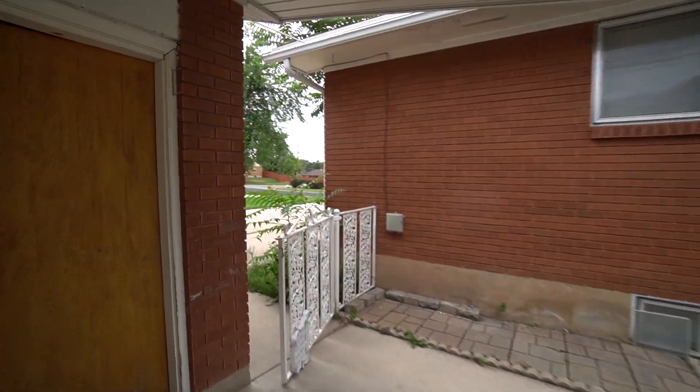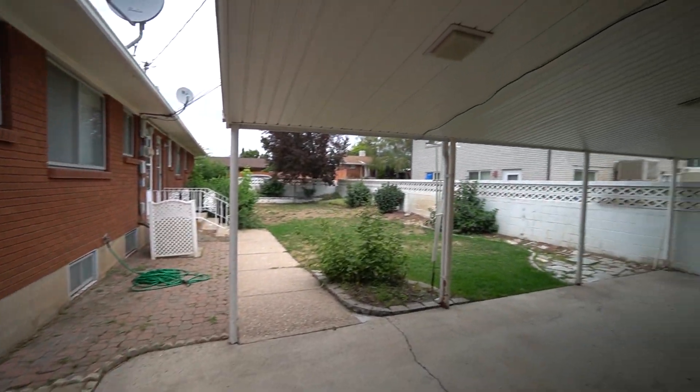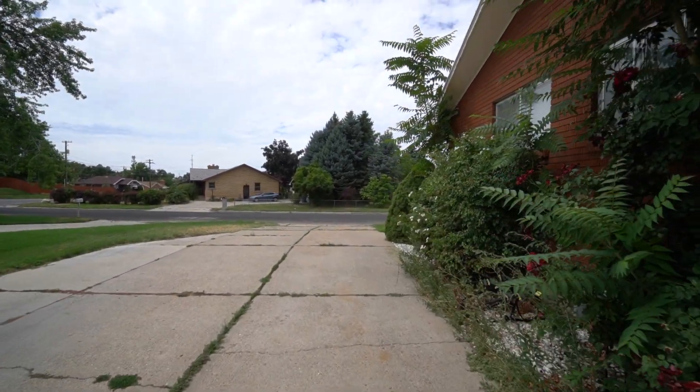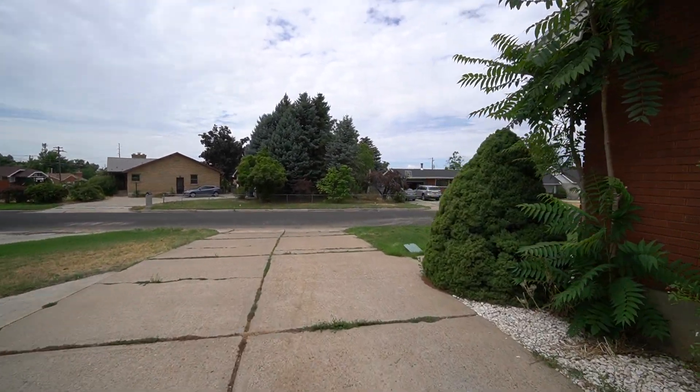We'll go ahead and head inside now and take a look at the home. This home has four bedrooms and two bathrooms with 2,100 square feet.